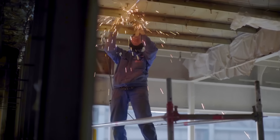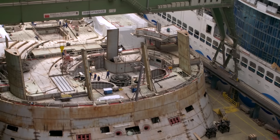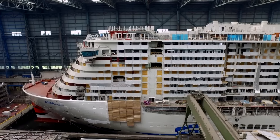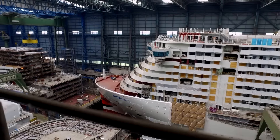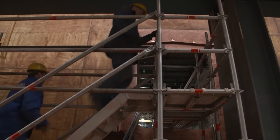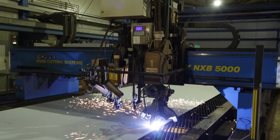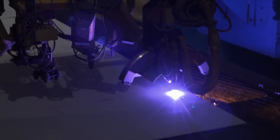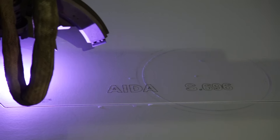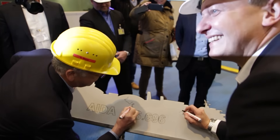Meyer Werft is in its seventh generation of family ownership. For 200 years, fishing trawlers, light vessels and cruise ships have all been built here. 3,500 people work here, supplemented by thousands of suppliers and service providers. At the press of a button, a plasma cutter with a flame of 30,000 degrees cuts the first steel plate — the official beginning of the new cruise liner's construction.